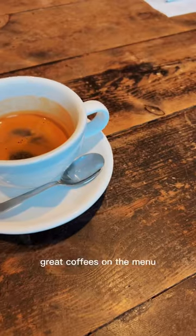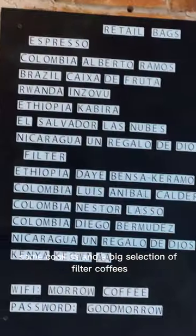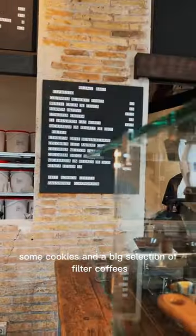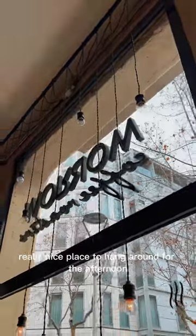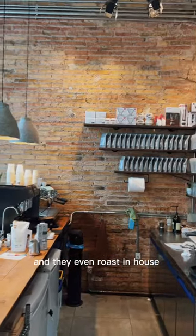Great coffees on the menu — I tried espresso of course — but they've got some cakes, some cookies, and a big selection of filter coffee. Beautiful decor, really nice place to hang around for the afternoon, and they even roast in-house.